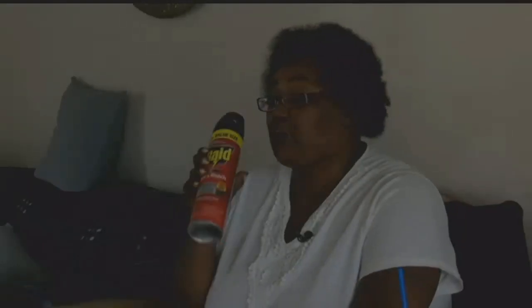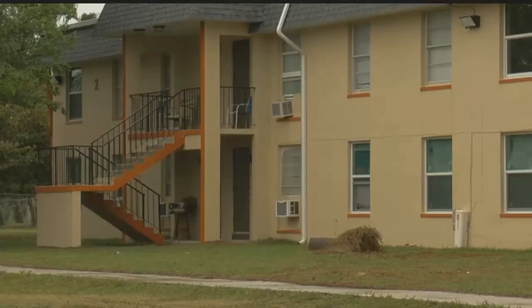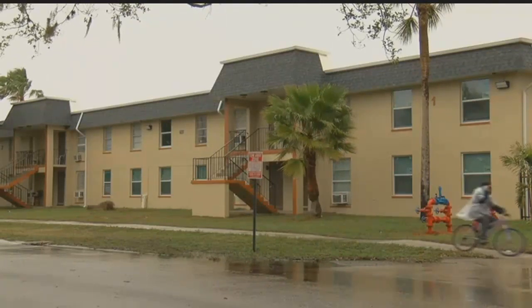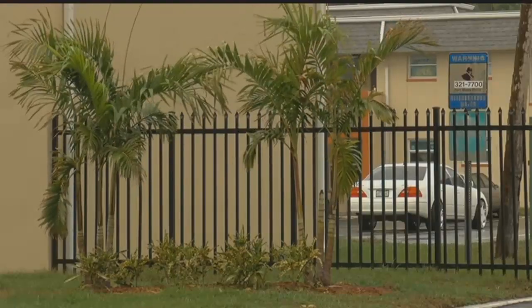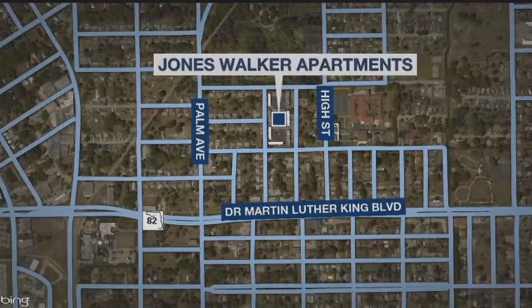Bugs, dirt and mold — people say it's inside their apartments at the Jones Walker complex in Fort Myers. 'I still have to buy roach spray and any other chemicals I could buy to try to keep them down to a minimum.' The property manager spent the last few months making repairs to the low-income housing complex after it was given a failing grade for the living conditions last fall. The location is between Palm Avenue and High Street, not far from MLK Boulevard. NBC2's Michael Raimondi talked with people who live there today who say their voices still aren't being heard.